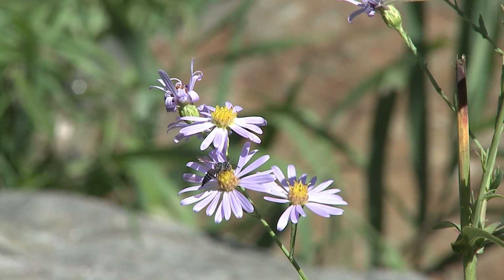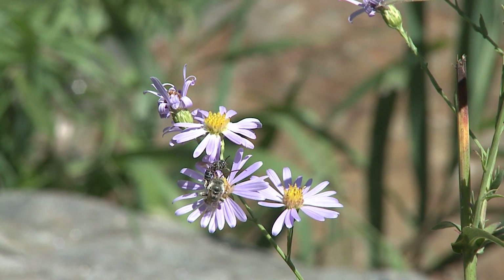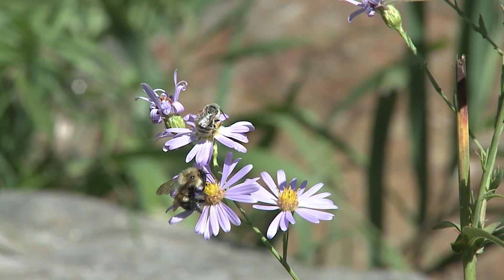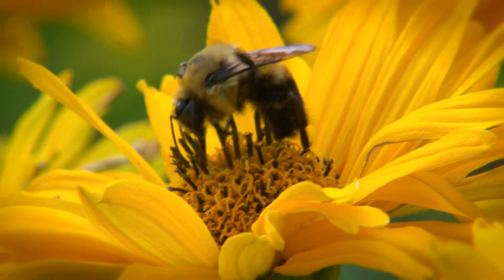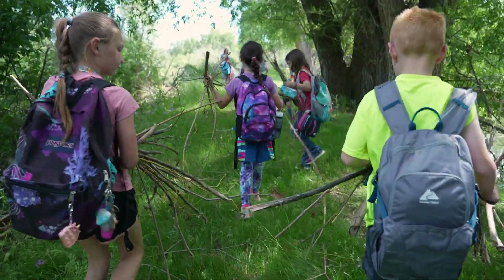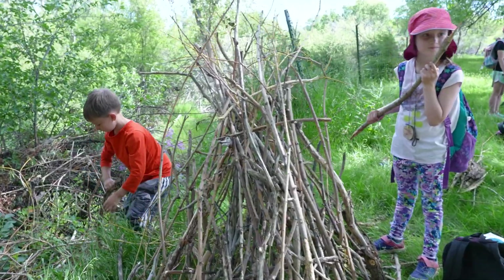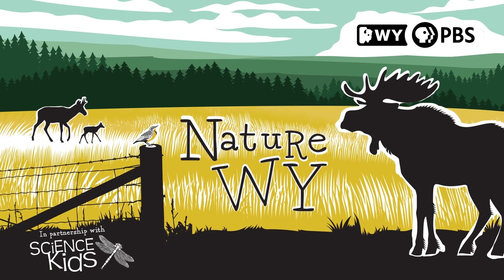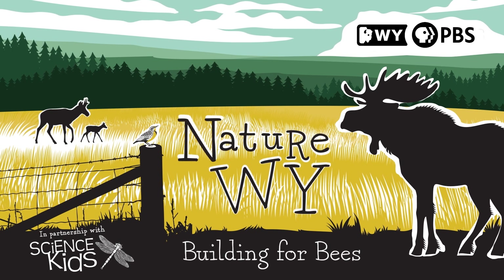Did you know that there are over 700 species of bee in Wyoming, and 20,000 worldwide? All of those bees need food, water, and a place to raise their offspring. Could you help give native bees the things that they need for life? Building for Bees, on this episode of Nature Why.